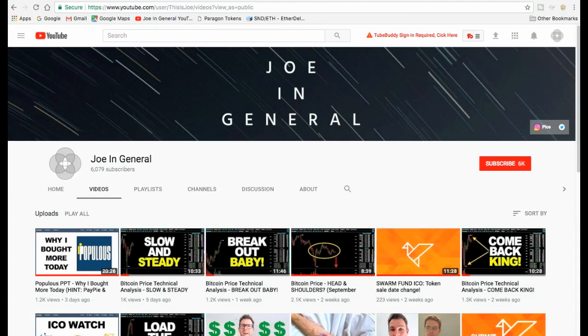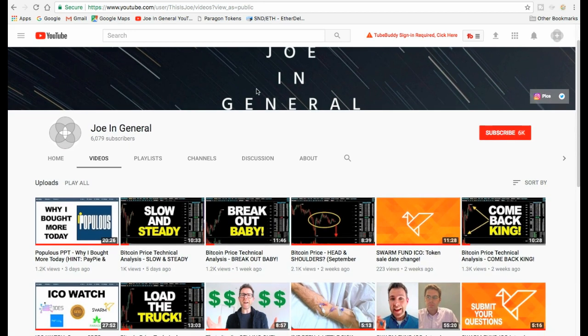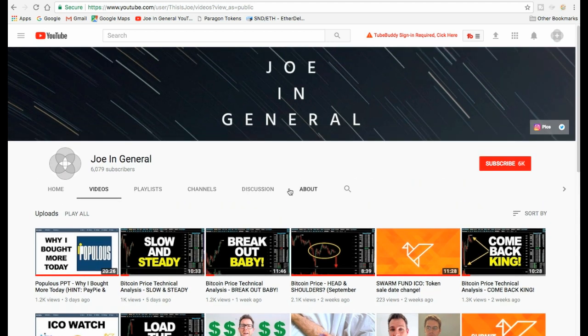Hey everyone, this is Joe from General, your resident reason and evidence enthusiast. It's your weekly Bitcoin price analysis update — Wednesday the 11th of October 2017. Welcome to the new subscribers that have come on board in the last week since my weekly Bitcoin price analysis and the Populous video. That's a total of 6,079 subscribers right now — welcome to all the newbies.